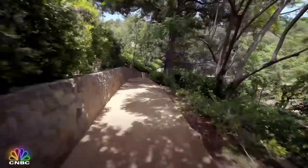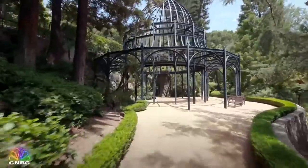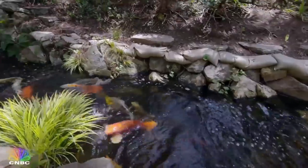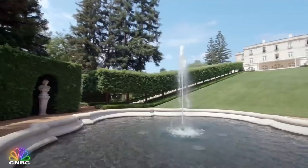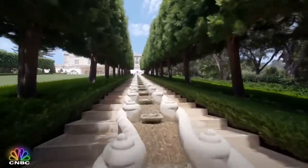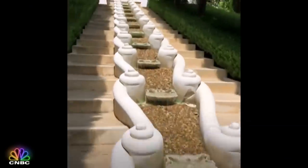Steps away from that gargoyle's creepy head, down some long beautiful trails, is this giant birdcage sculpture. And then there are some koi ponds, a tennis court, a grassy helipad area, and a grand fountain with twin staircases that lead up to the house, with cascading waterfalls down both sides.